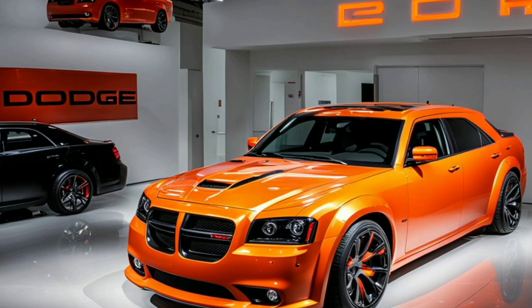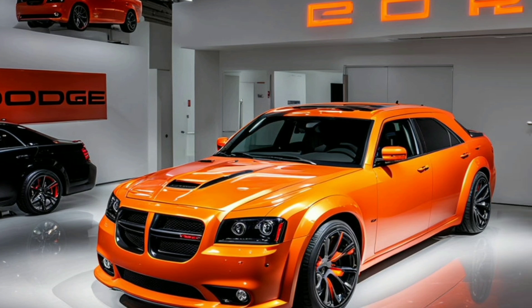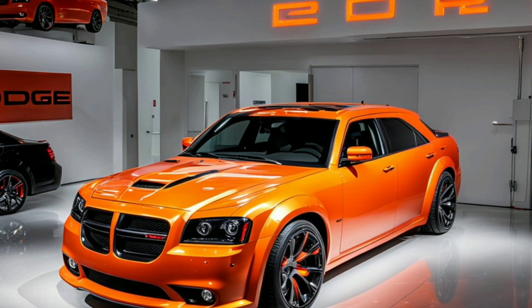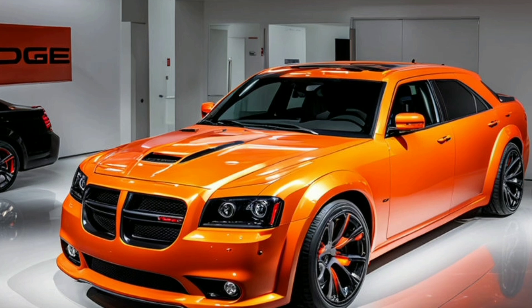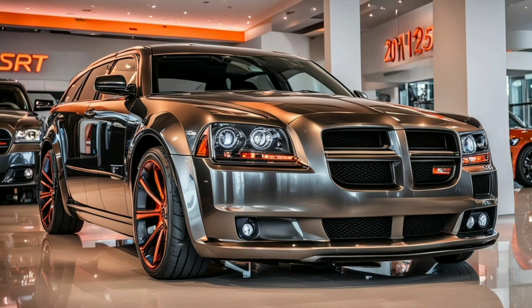The LED taillights wrap around the rear edges, giving a modern touch while maintaining a connection to the model's heritage. Dual exhaust outlets with chrome tips complete the performance-oriented look, delivering a refined yet throaty exhaust note.